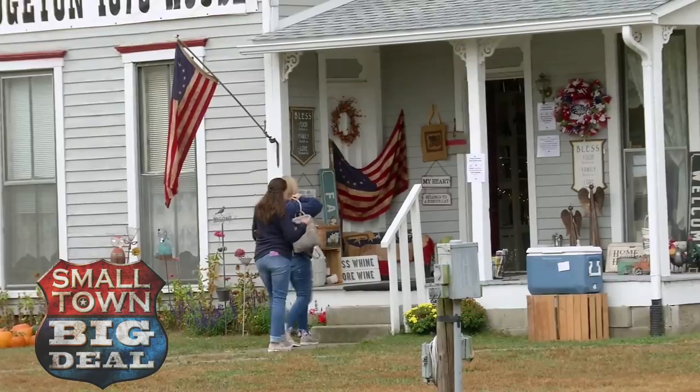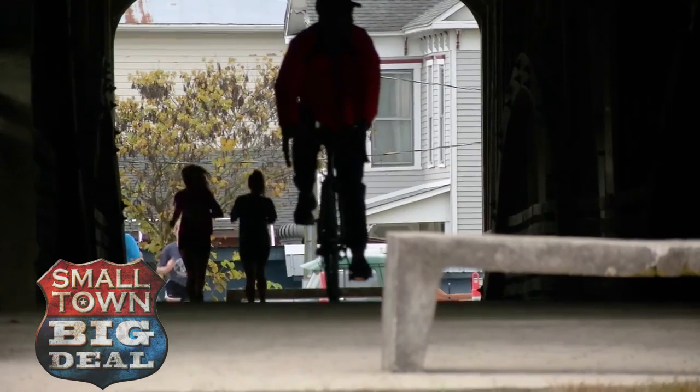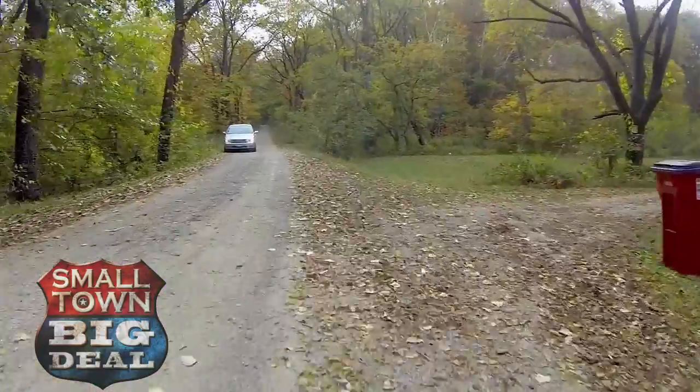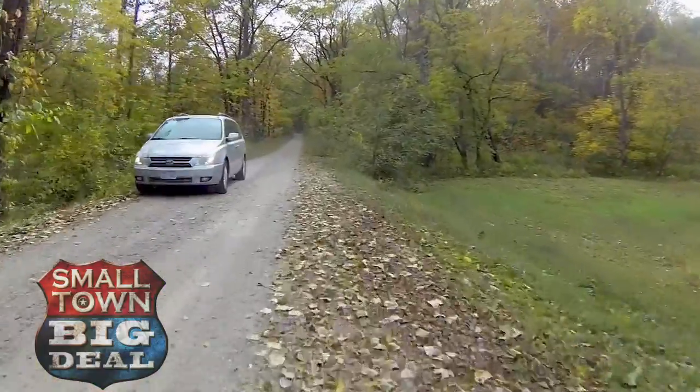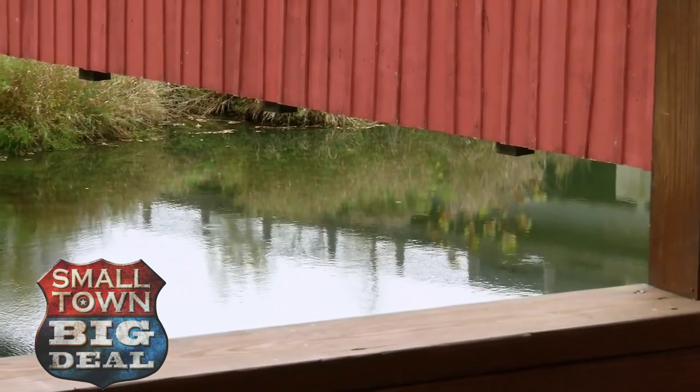But for two weeks every fall, it gets a little more crowded during the Park County Covered Bridge Festival. They estimate that it's one to two million people through the whole ten days. One to two million people come here — on these country roads? It was just incredible. People from all across the U.S. and even other countries come to visit.